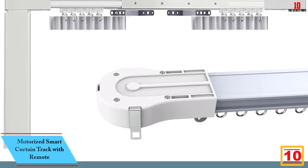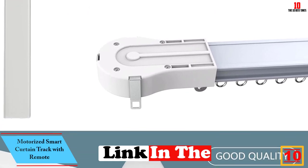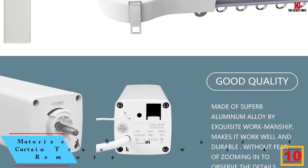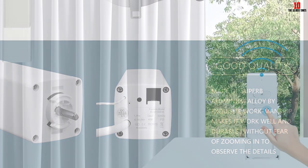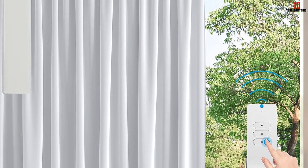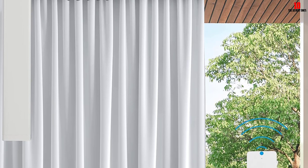Starting at number 10, we have the Motorized Smart Curtain Track with Remote. If you are tired of having to open and close your curtains manually each time, this product is a great solution for you. This is a motorized curtain rod allowing you to simply push a button to select the amount of shade you want for your home. You will love the ease of pulling the curtain trigger even without standing close to your curtain — then you can open or close it as you wish.